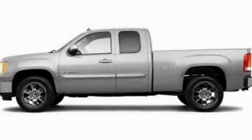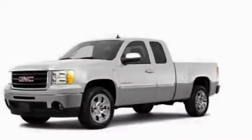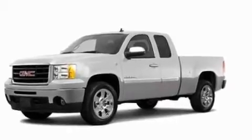This is a 2011 GMC Sierra 1500. It has the power to move what you need and the look too. It features a 5.3-liter, eight-cylinder engine and an automatic transmission.